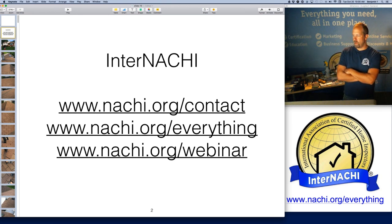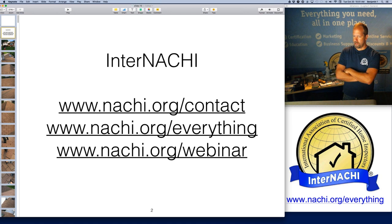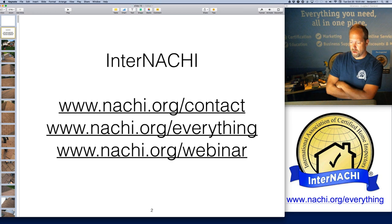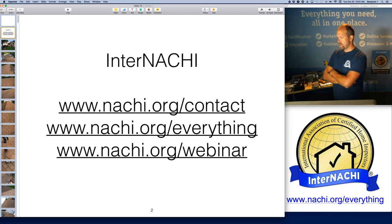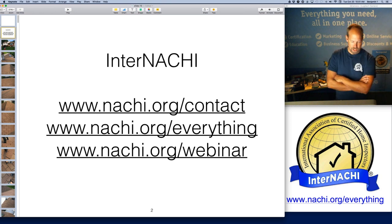The bottom URL link takes you to the page where we have all of the recordings of all of our webinars — we've been doing this for a few years now. If you wanted to contact me or anyone on staff, we're all located on the top link: nachi.org/contact.